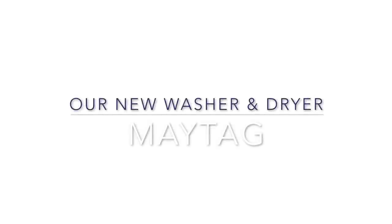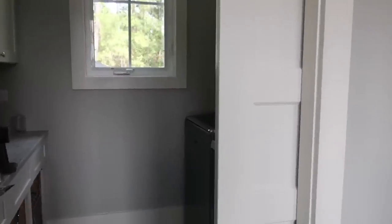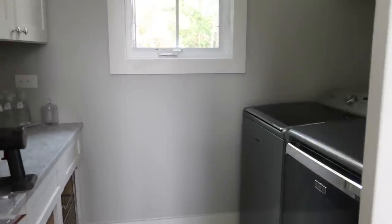Hi friends, welcome back to my channel. Before I begin, I just wanted to say that this video is sponsored by Maytag, and all opinions are mine. I only recommend products that I use and love.